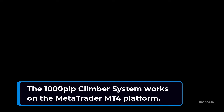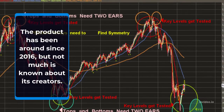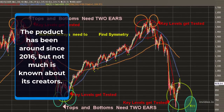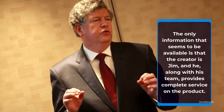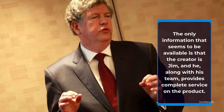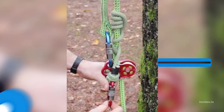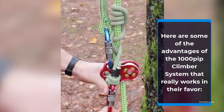The 1000 Pip Climber System works on the MetaTrader MT4 platform. The product has been around since 2016, but not much is known about its creators. The only information that seems to be available is that the creator is Jim, and he, along with his team, provides complete service on the product.